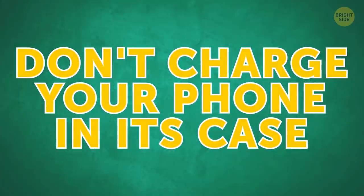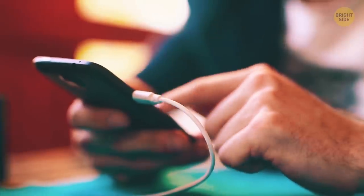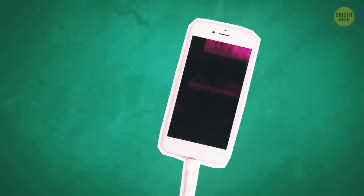Don't charge your phone in its case. While charging, most phones get warmer. If the case is on, the heat gets trapped inside and can't dissipate. It can harm your gadget.